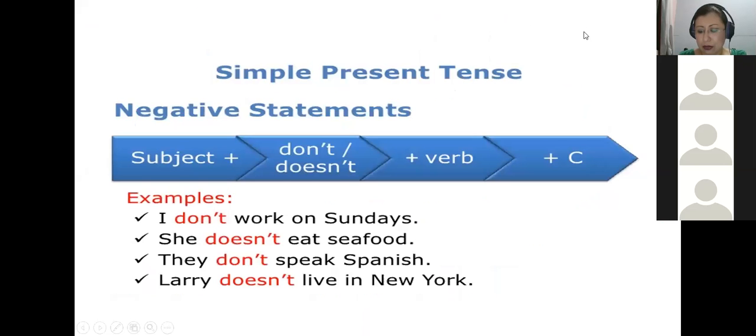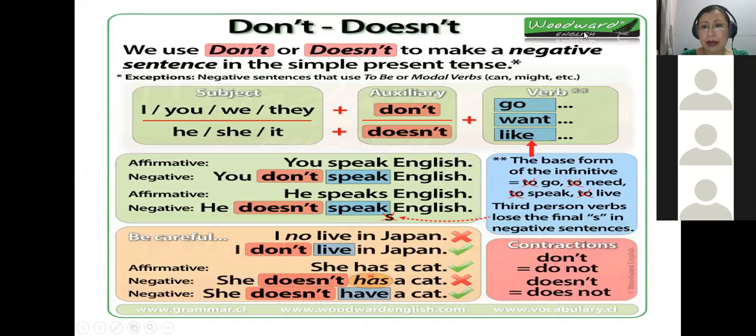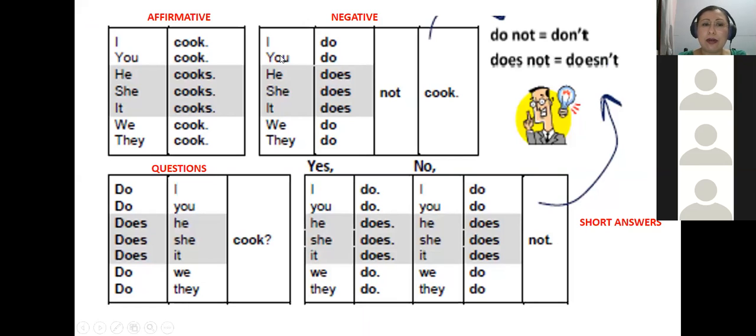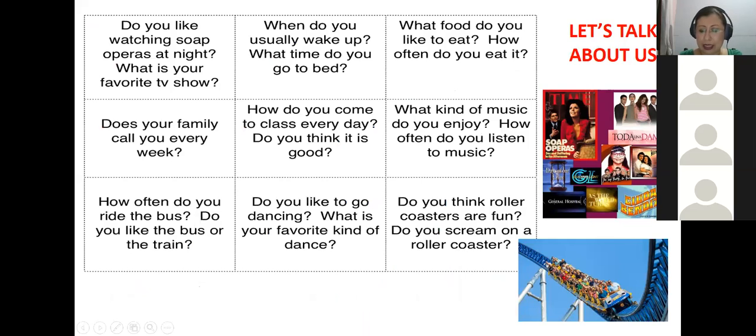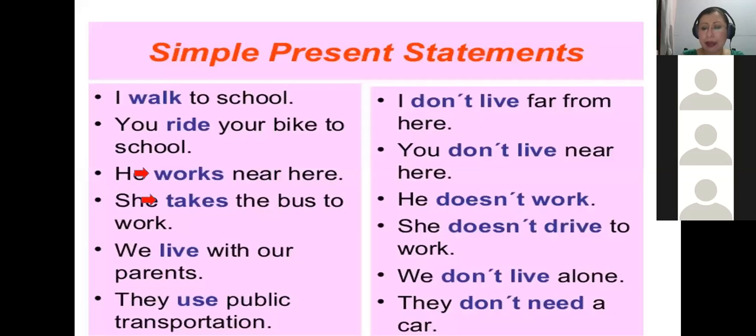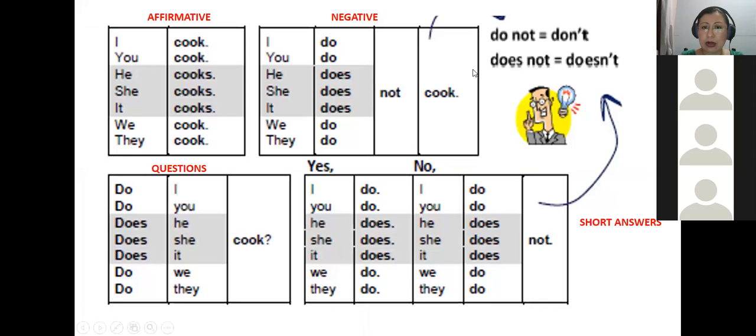In American English, contractions happen frequently — en el inglés americano frecuentemente se usan las contractions. When you hear 'doesn't,' you know they are saying the contraction of 'does not,' and 'don't' is the contraction of 'do not.'